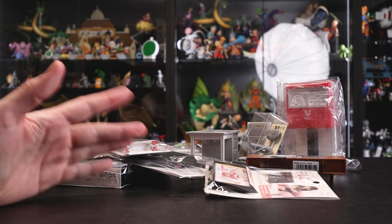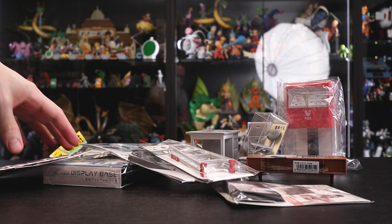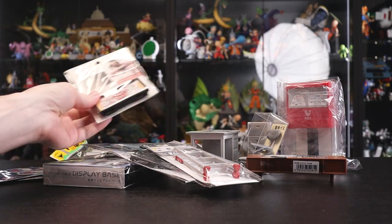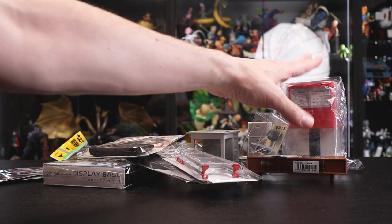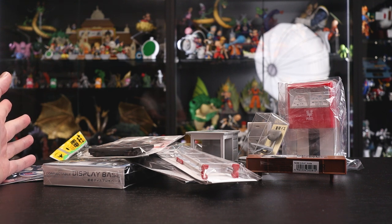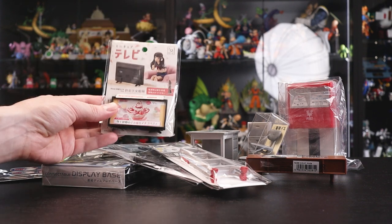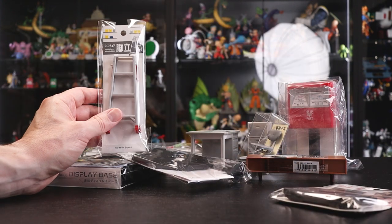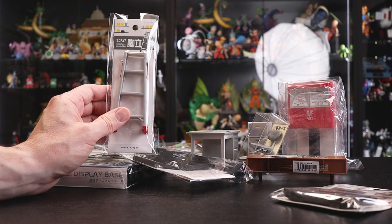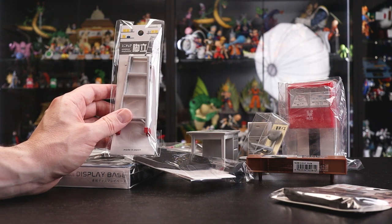Hey, welcome to a bit of a special video — something a little different: accessories! It's a bit like Christmas here; we've got a nice assortment of various cool 1/12 scale items. All except for this one in the corner are 100 yen each from a 100 yen shop — so 110 yen with tax. Most of these come from Seria, and 2023 seems to be the year someone at these shops went all in on 1/12 scale.